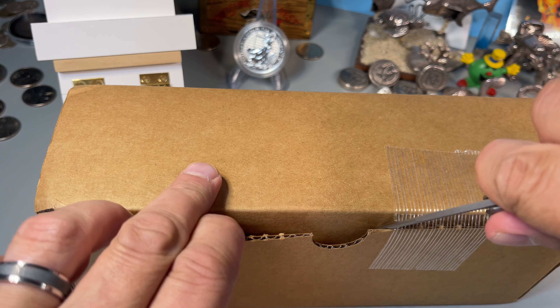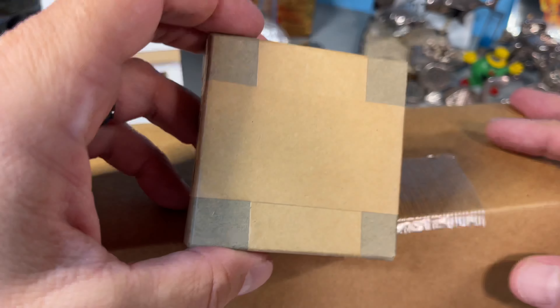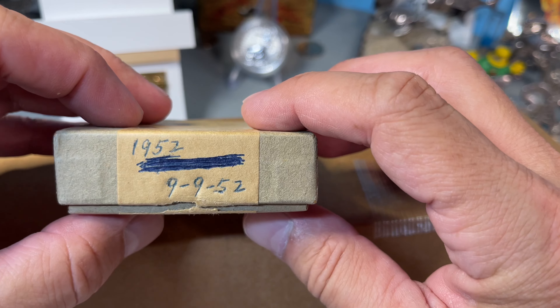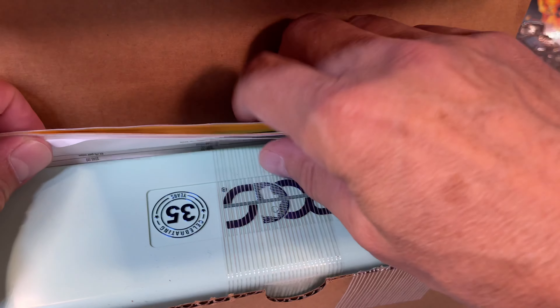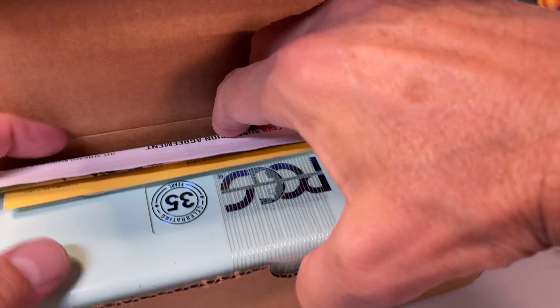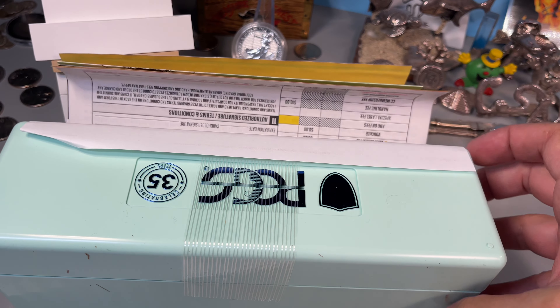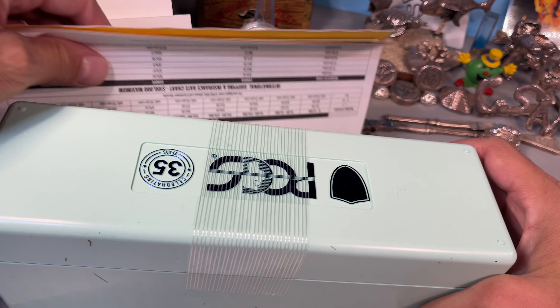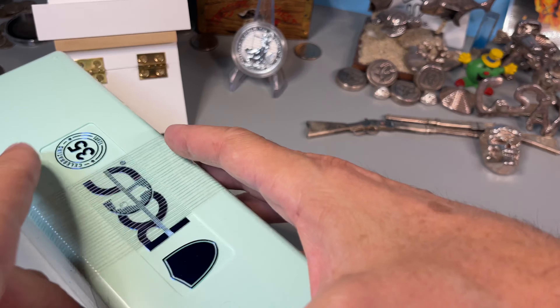So if you've been following the channel, you know I recently opened a 1952 proof set and I sent the coins out for grading. I don't think these are those. I didn't check online when they told me I had grading results in — I always like to be surprised and share it with y'all. Sounds like there's a couple in there.